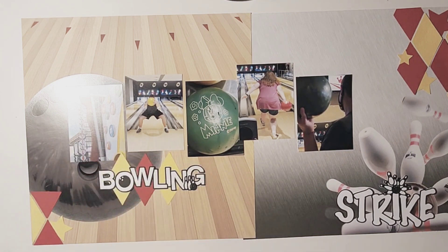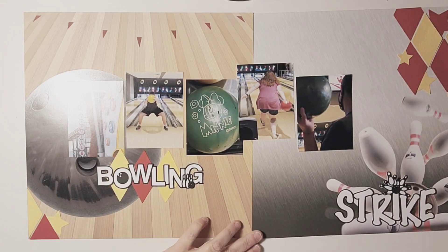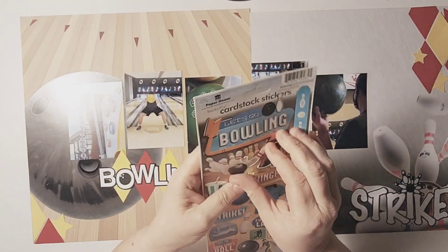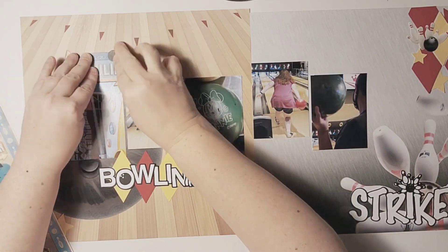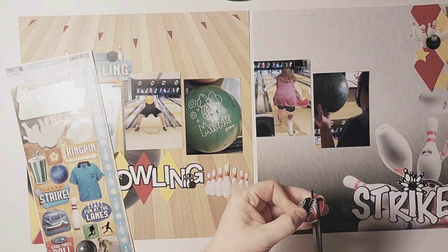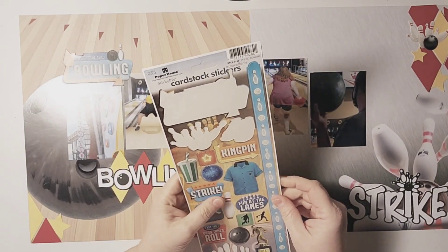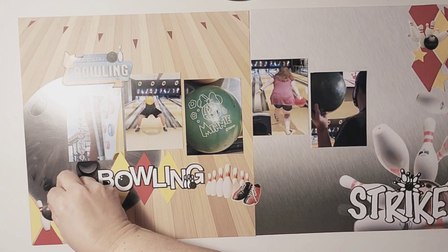I'm going to continue to build up those clusters, and of course because stars are our prompt, I'm going to get those stars on there. I also have this awesome sticker sheet from Paper House — I'm going to add in those stickers as well. I'm not even sure when I got this sticker sheet, but I really love that it had a lot of elements I could add into my clusters to bring out that bowling theme without overpowering things. There are some marquee signs and it worked out really well.